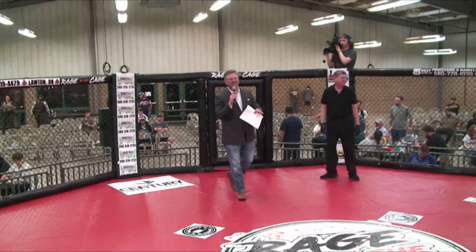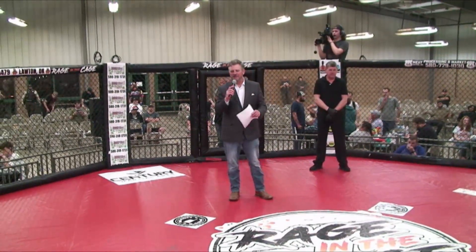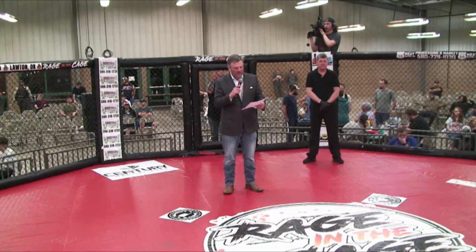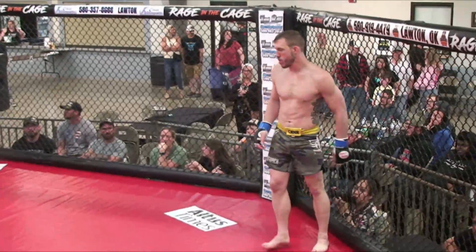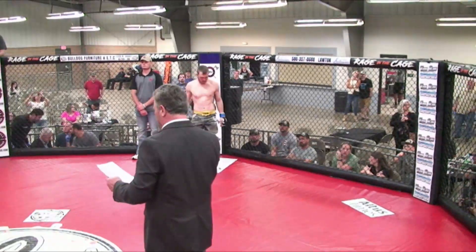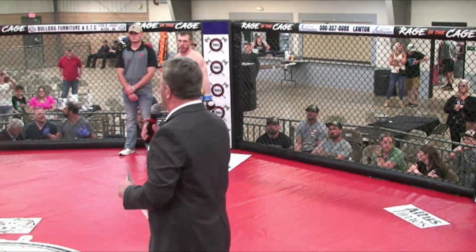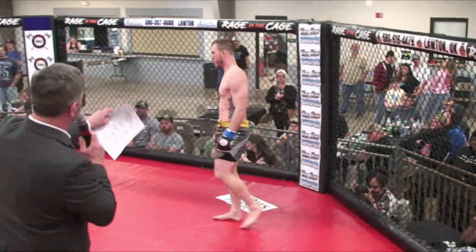Ladies and gentlemen, here we go, and this is our main event of the evening. Three rounds of professional mixed martial arts brought to you by Century MMA. Introducing first, fighting out of the blue corner, he weighed in for this bout at 156 pounds, coming in with a record of four wins against six defeats. He is wearing the camo trunks from Warner, Oklahoma. Give it up for Steve Moore.